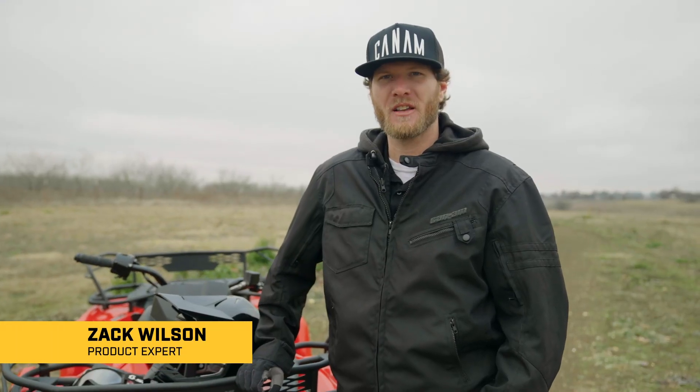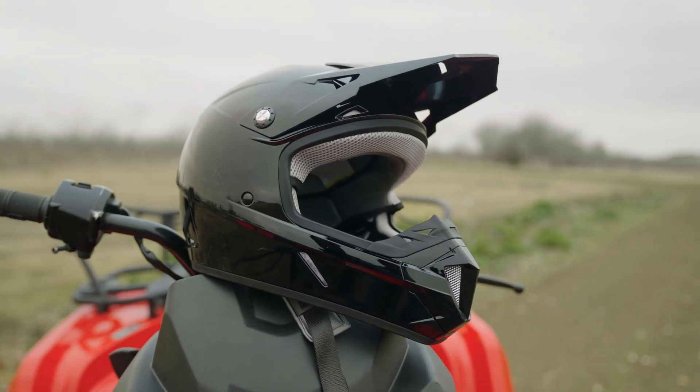A common question amongst riders is: what is a DOT certified helmet? This is a helmet that meets the safety requirements provided by the Department of Transportation.